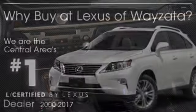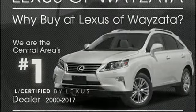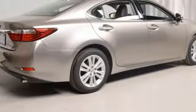V6 engine, gas pressurized shocks, external memory control, leather steering wheel, front wheel drive, and auto dimming rear view mirror.